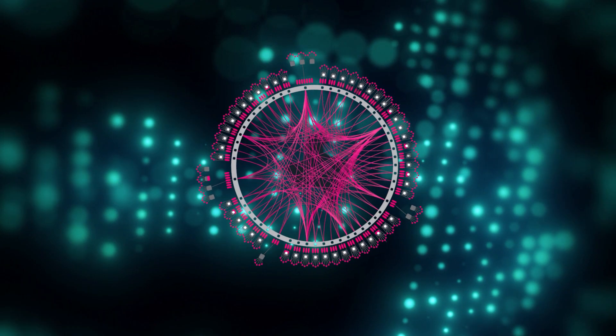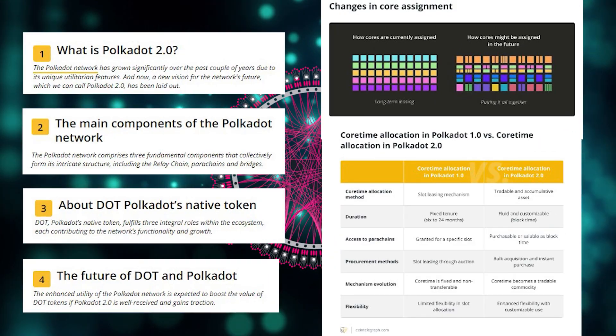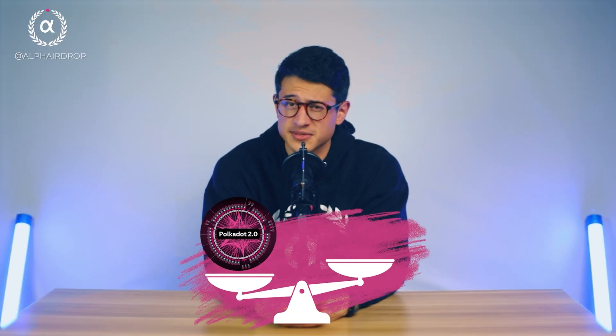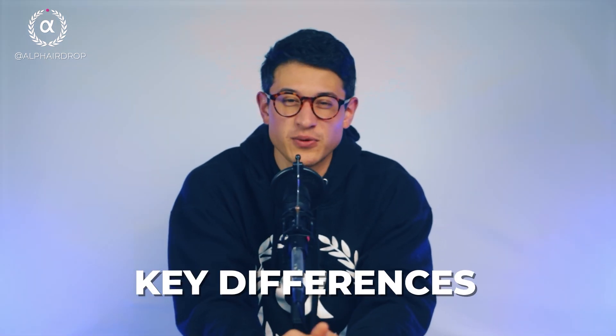And that's exactly why we're breaking down Polkadot's new roadmap. We're discussing the Polkadot 2.0 upgrade and how it compares to existing Ethereum scaling solutions like Arbitrum, ZK Sync, and others. Stay tuned as we detail some of the key differences between these approaches and why we think Polkadot's new block space vision is extremely compelling.